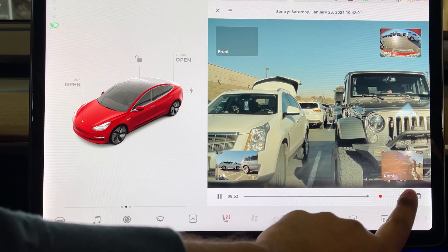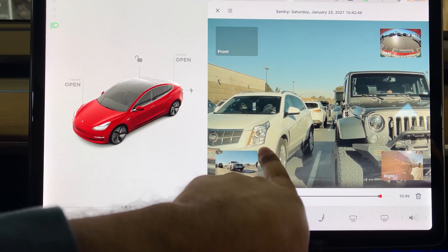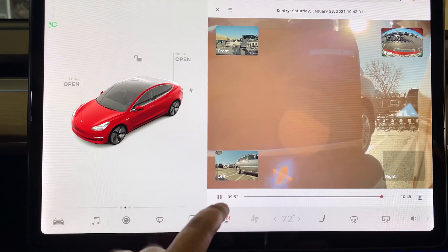I just wanted to share this experience and show appreciation for some of the most underrated features about Teslas, like being able to record 360 degrees at all times. This feature in my car not only monitors my car at all times, but in situations like today, it can be an eyewitness and help so many other people who are parked around my car.